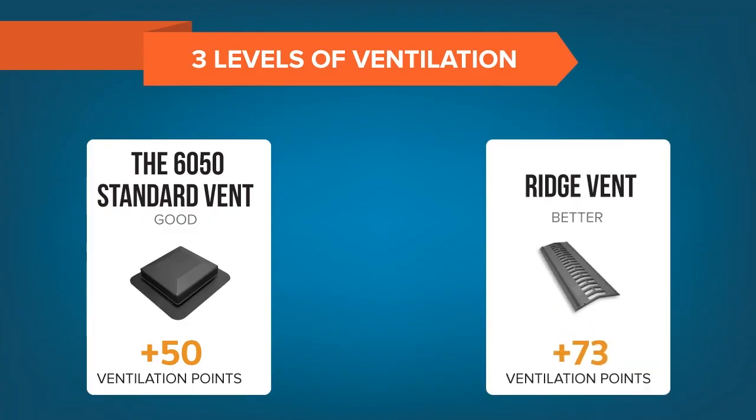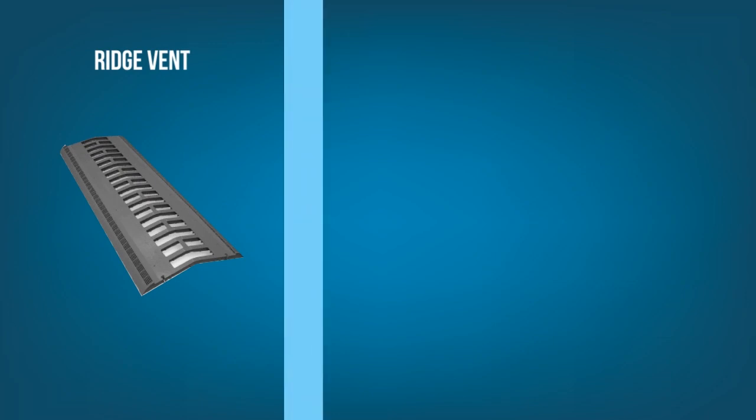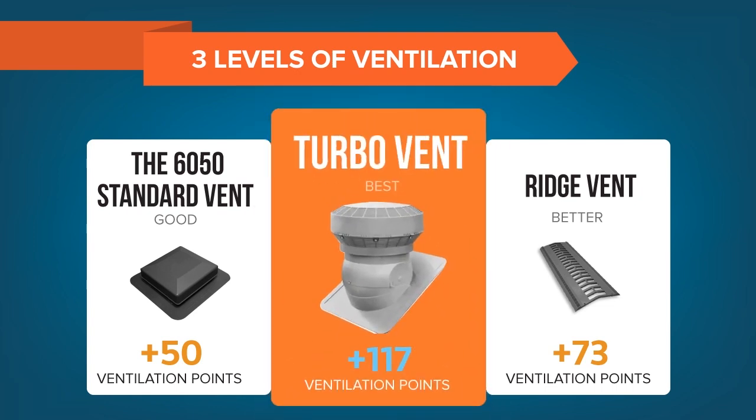A better solution is ridge venting. This puts a special cap on the peak of the roof that allows air to flow directly out of the top of the roof. These add 73 points of ventilation per section. However, they're not able to be installed on many residential homes with intricate roof lines and require a lot of labor to install.